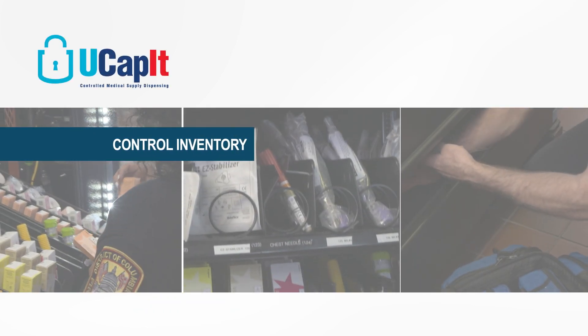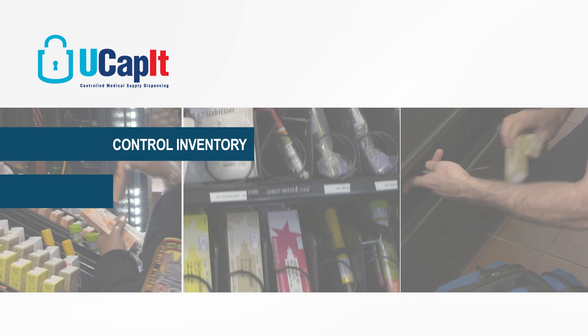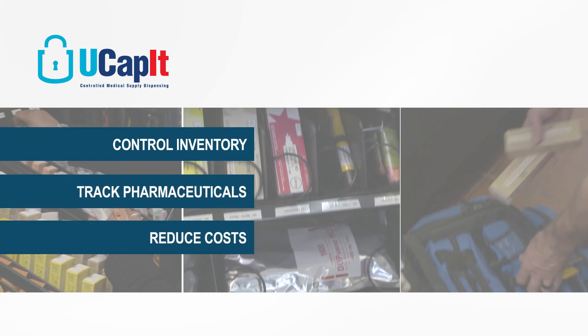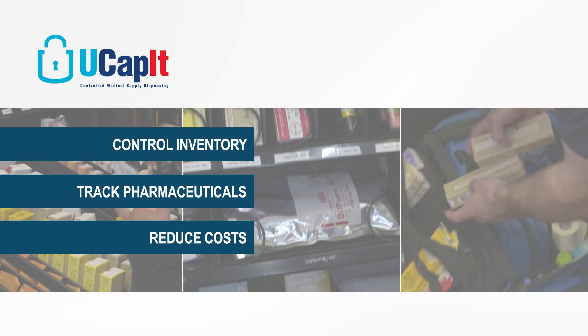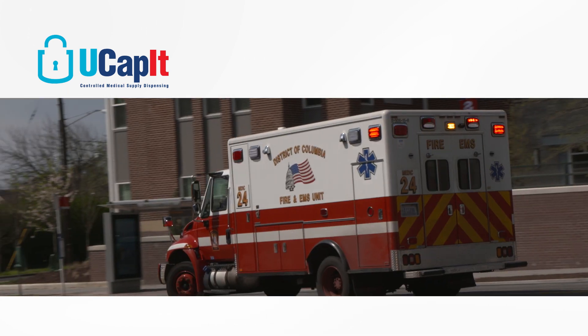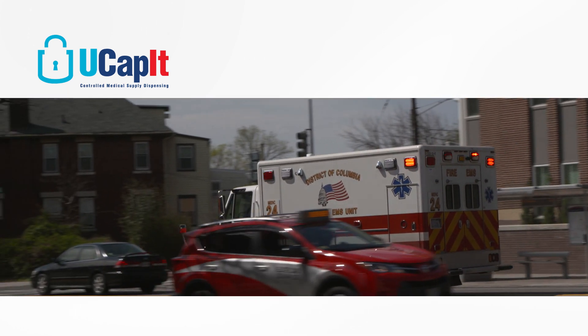Implement an inventory management system to control inventory, track the usage of medications, and significantly reduce costs associated with wasted and expired supplies. Here's how one agency accomplished that and more by implementing the UCAPIT automated inventory management system.